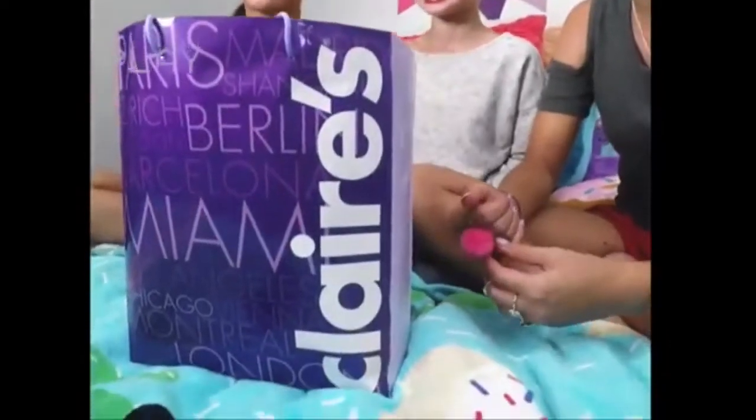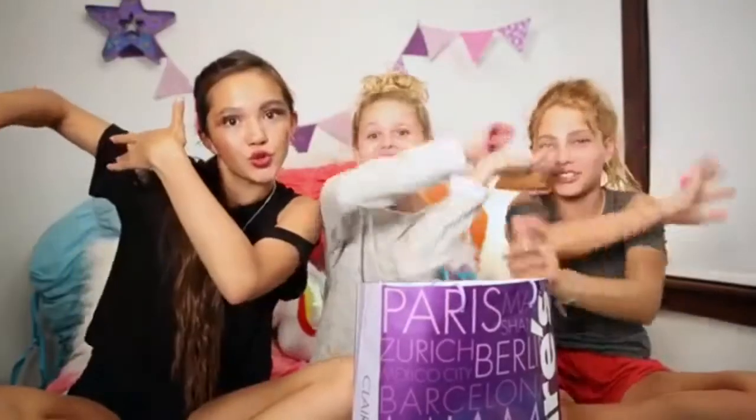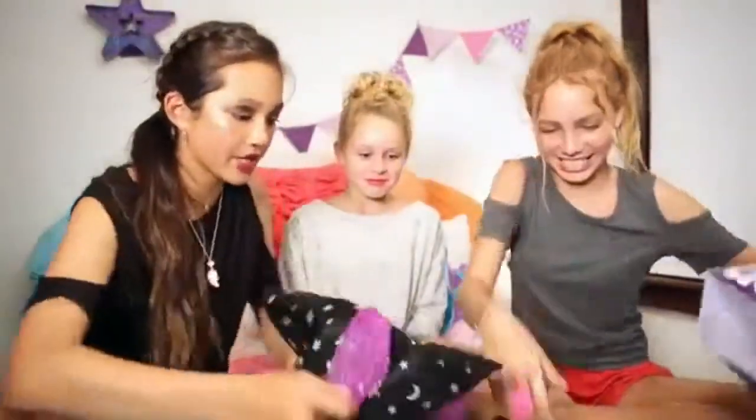Hey guys, we are going to try and do Ruby's makeup in nine seconds and make it look amazing. We're gonna give her a spooky Halloween look, so stay tuned. Three, two, one — dump it, dump it! Okay, let's see what we got.